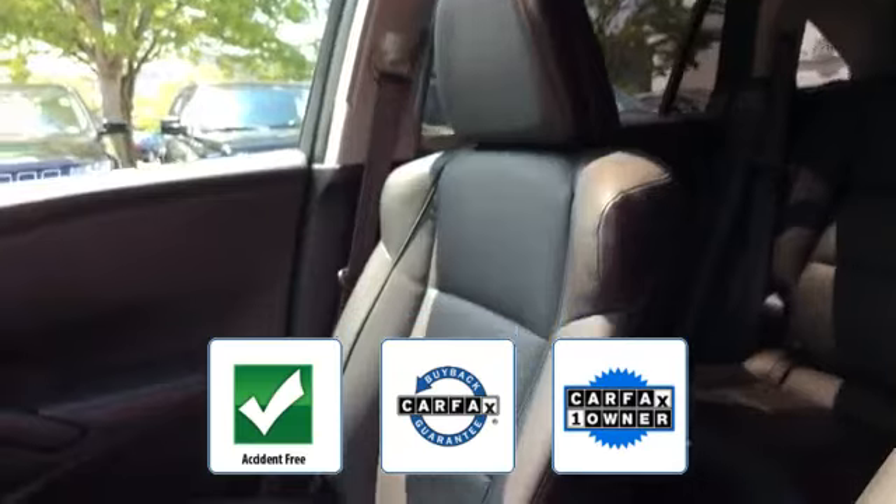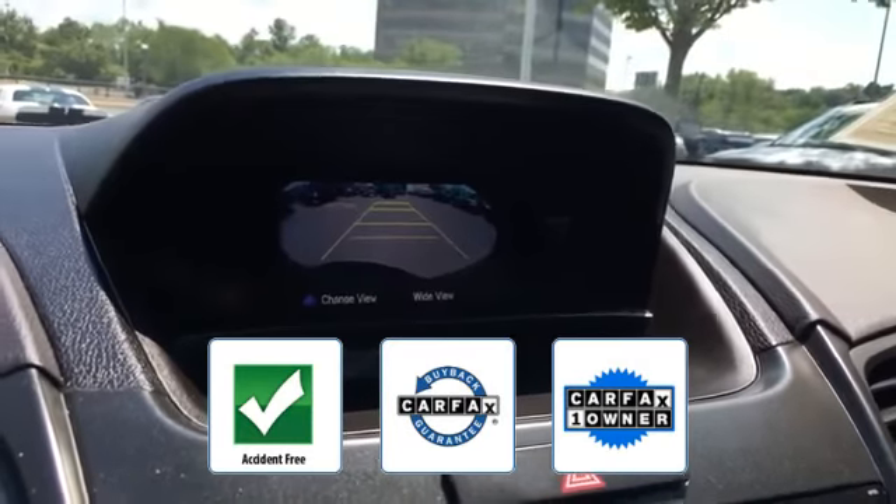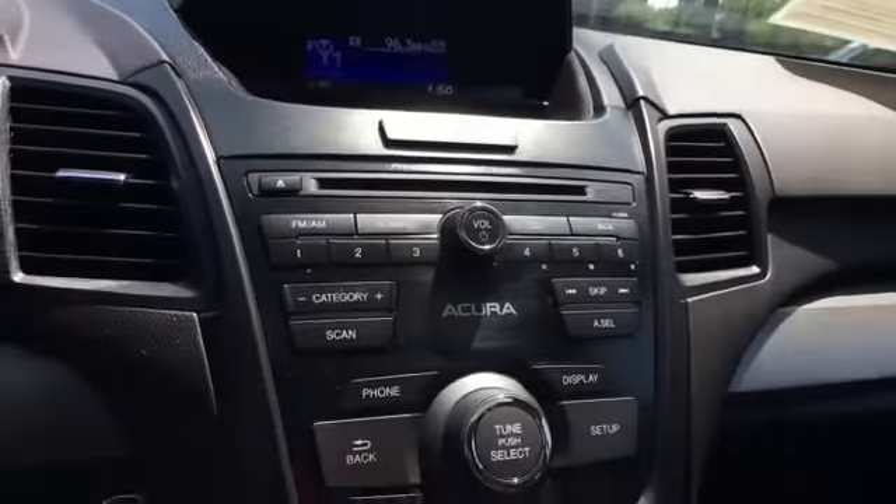This is a Carfax one-owner, accident-free vehicle, which qualifies for the Carfax buyback guarantee. Visit us to take home the car of your dreams.